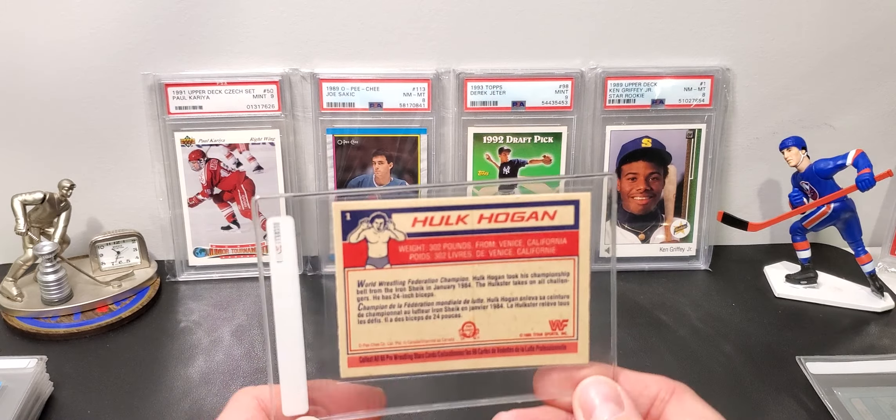Next up we have Hulk Hogan. I got a really good deal on this at the last show. This is the LPG version. Fairly decent centering. It has some kind of residue on the back — very hard to see — but I don't know how it's going to affect the grade. I would hope for anywhere 6, 7, or 8, but it could be lower because of the surface on the back. I'm happy with whatever this one gets, to be honest. There are no creases.